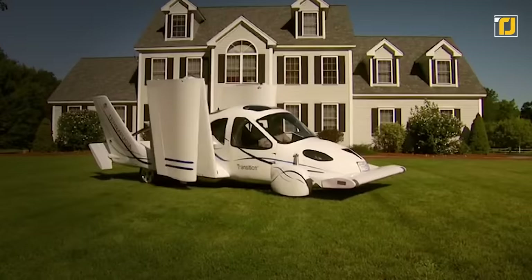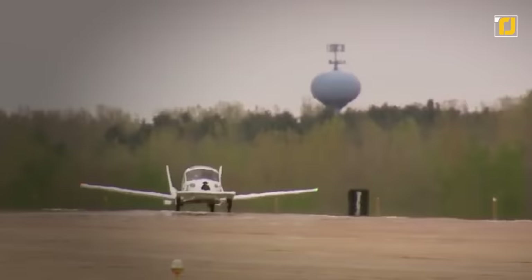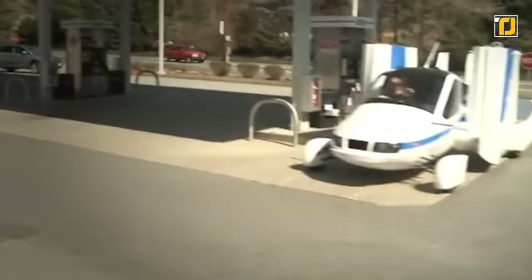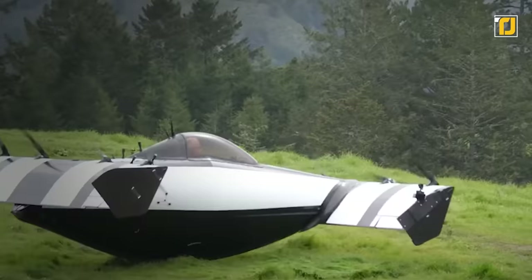Number six: Terrafugia Transition. With just the push of a button, you can turn this ordinary-looking car into a full-fledged airplane. The Terrafugia Transition takes off like a helicopter and flies like a plane. It's a four-seater that can carry up to 635 kilograms in its spacious cabin. Terrafugia conducted its first test flights in 2006 and entered prototype phase in 2009. The Transition eliminates the need for hangar storage due to its compact design and runs on regular automotive gas. The company also has plans to make it fully electric.